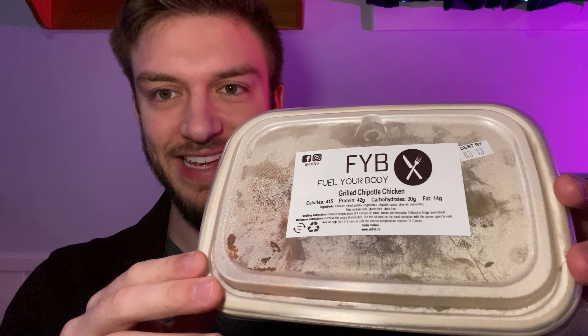Hello everyone, in this video I'll be doing a review of Pi's meal delivery service Fuel Your Body and their new grilled chipotle chicken. It's got 415 calories, 42 grams of protein, 30 carbs, and 14 fat. The ingredients are chicken, sweet potato, vegetables, chipotle sauce, olive oil, and seasoning. It contains no nuts, and it's gluten free and dairy free.